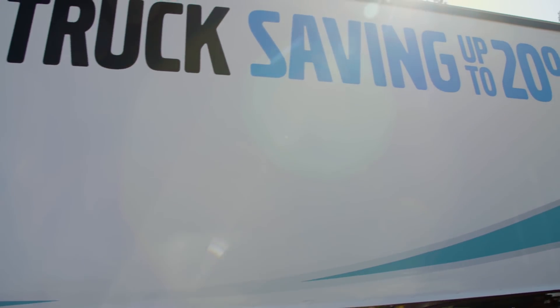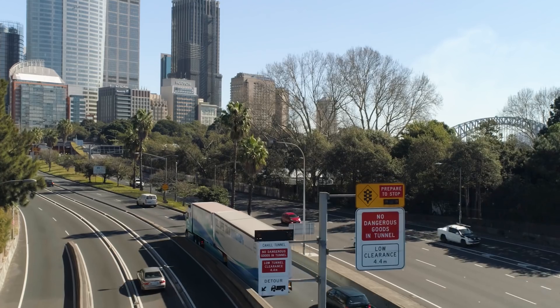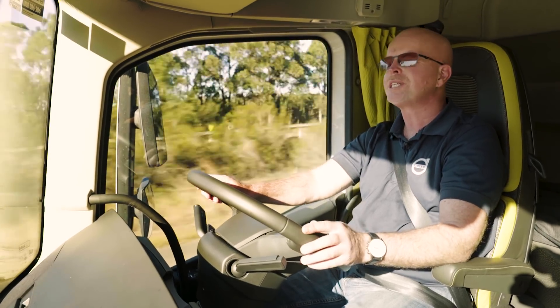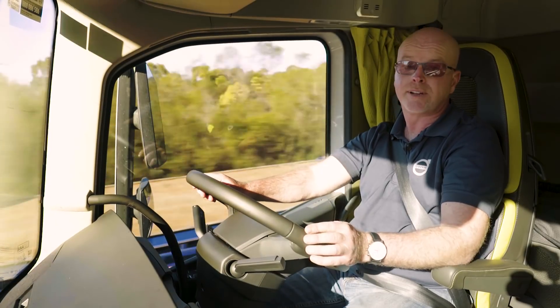By employing all of these things together, we've managed a 20% gain in fuel efficiency. Just by looking at this vehicle, you can see the aero smarts — the smoothed out body seams, the closed-in gaps, and the locally developed aero kit.